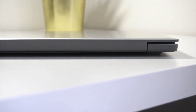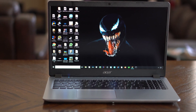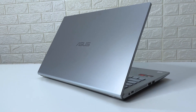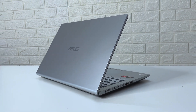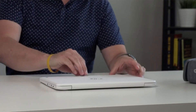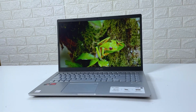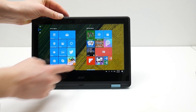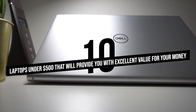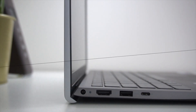Hello and welcome back to our channel. In this video, we will be talking about the top 10 laptops that you can get for under $500. Laptops are a crucial tool in today's world and have become a necessity for most of us. Whether it's for work or leisure, a laptop is a must-have. With so many options available in the market, it can be challenging to find the perfect one that fits your budget. That's why we have curated a list of the top 10 laptops under $500 that will provide you with excellent value for your money.